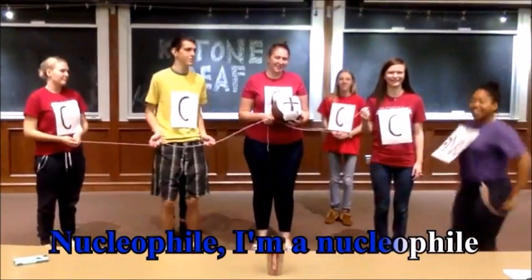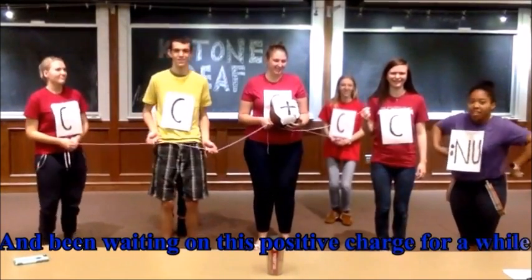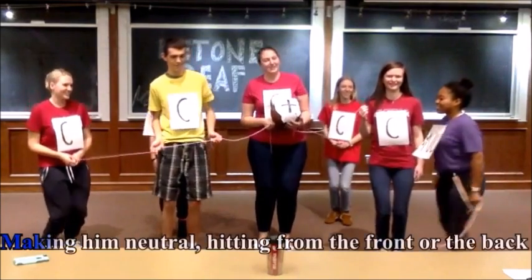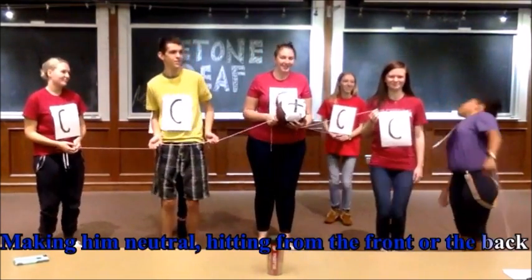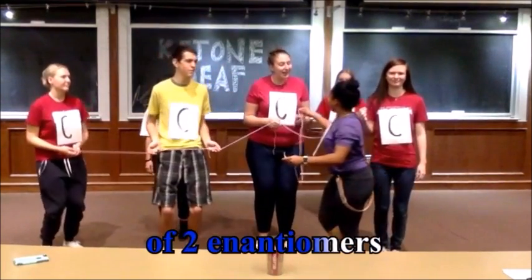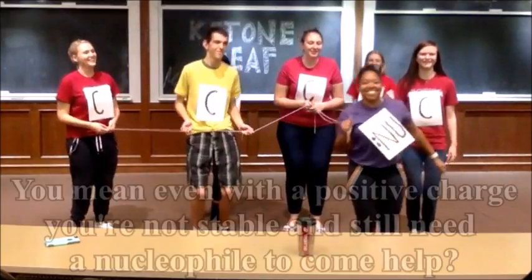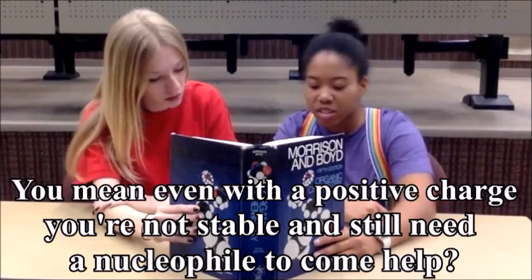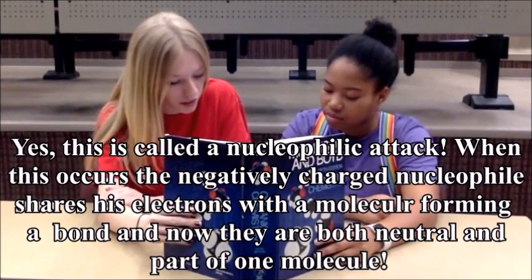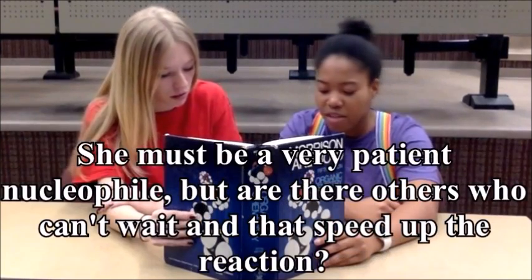Nucleophile — I'm a nucleophile, and I've been waiting on this positive charge for a while. Well now I'm ready to go, and I am off to attack. Making him neutral, hitting from the front or the back. And this will lead to a racemic mixture of two enantiomers. Both products are likely to occur. You mean even with the positive charge you're not stable and still need a nucleophile? Yes, this is called a nucleophilic attack. When this occurs, the negatively charged nucleophile shares electrons with the molecule, forming a bond. And now they are both neutral and part of one molecule.